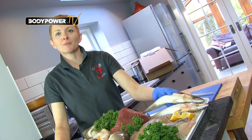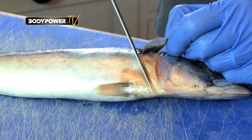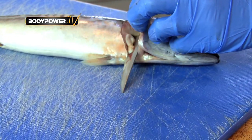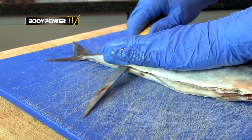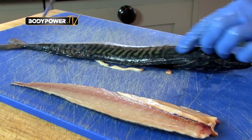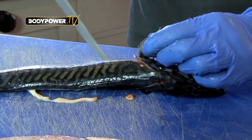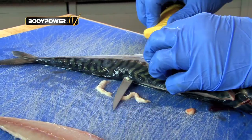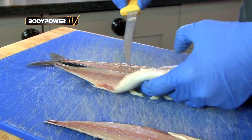I'm going to fillet a mackerel, and by the end of this video you'll be wondering why you've never tried to do this at home. Just lift the fin up, take the filleting knife from the underside all the way around to the back of the head. Let the knife feel the backbone all the way along and it will take the fillet off. Turn the fish over, lift the fin again, and make the same incision on the other side.